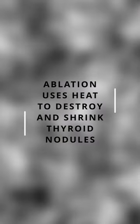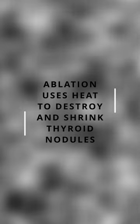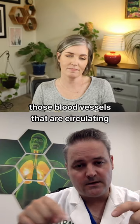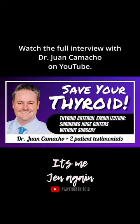Ablation suffers from something called the heat sink effect. The thyroid is very well vascularized, so when you put in a needle that generates heat and you have a lot of blood vessels around it, those blood vessels that are circulating are stealing the heat from the tip of that probe, and when that happens, the temperature that you're generating is just not enough.